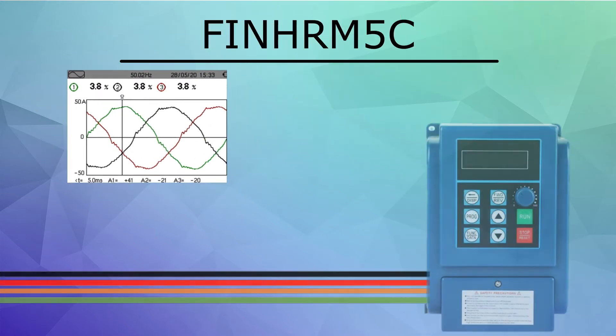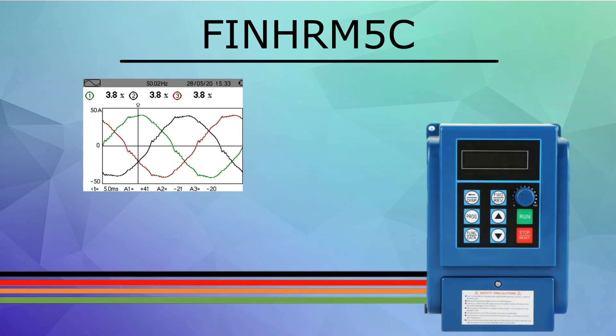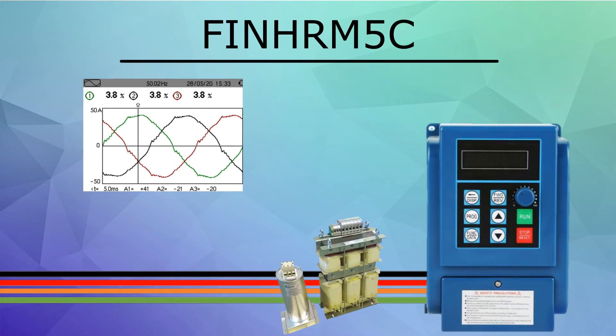This second graph shows an image of the same measurement, but with an Enridor FIN HRM5C filter installed. As you can see, the harmonic distortion is almost eliminated, coming down from around 50% to 3.8%.